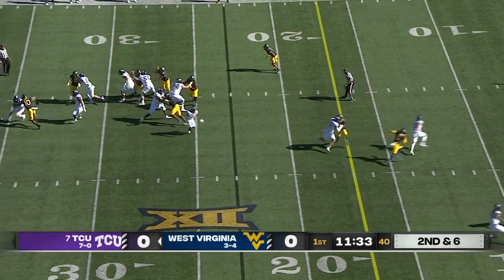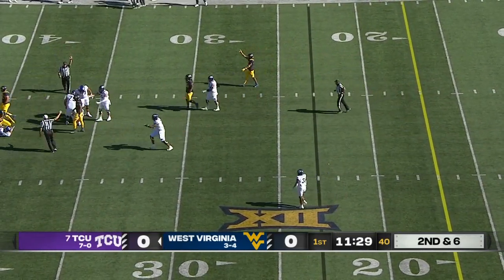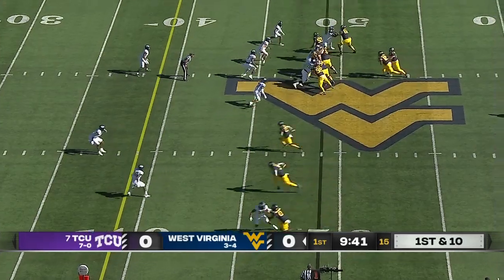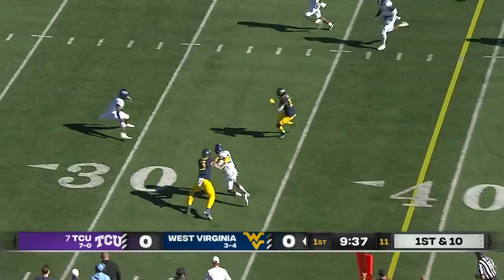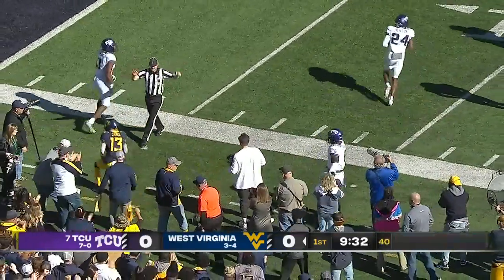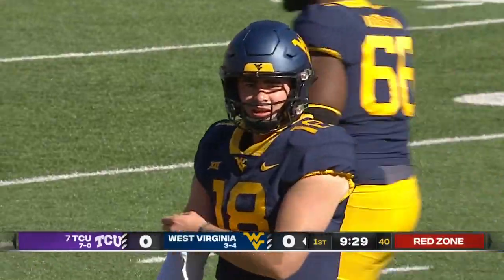Play action. Under pressure is Duggan — he's got nowhere to go. The blitz from Jared Bartlett gets home for a big negative play. Play action again, and wide open again — Sam James. Breaking tackles. Sam James down inside the 15-yard line.